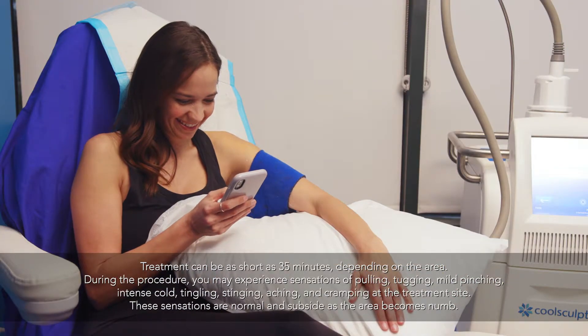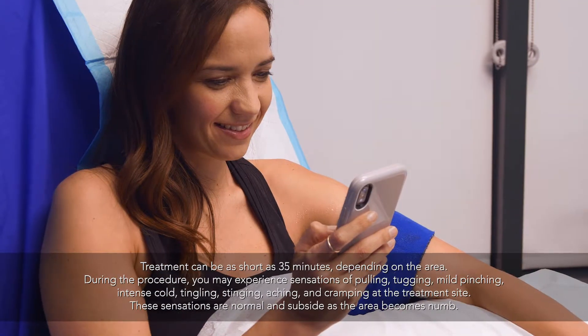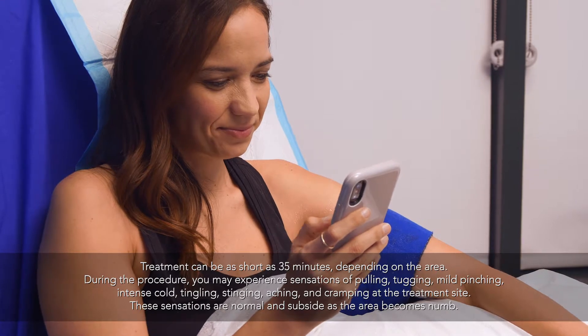Some side effects may occur, including bruising and redness, soreness or tingling, which are only temporary. After the treatment, they give you a massage — it's more like a deep tissue kneading. At first it does hurt a little bit, but it only lasts a couple minutes, and then it's totally fine.